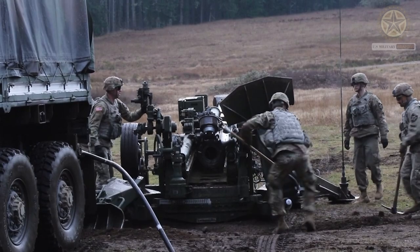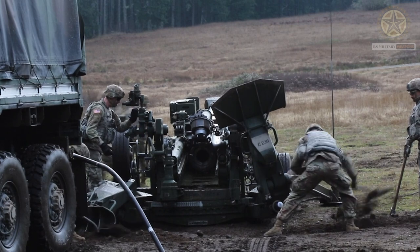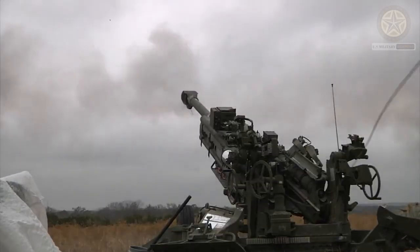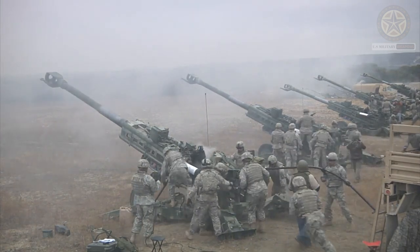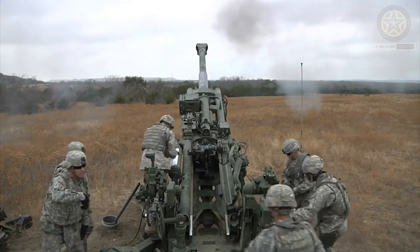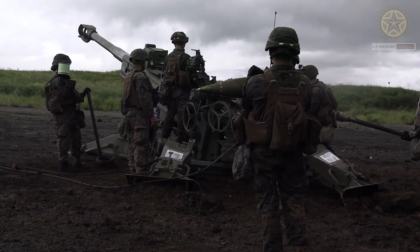Over the years, the M777 has undergone upgrades to improve its performance and keep up with advancements in technology and tactics. These upgrades have focused on areas like digitization, automation, and compatibility with modern artillery ammunition. Overall, the M777 howitzer is a well-regarded artillery piece known for its lightweight design, mobility, and effectiveness on the battlefield. It has been used in a variety of military operations and remains a relevant asset for modern armed forces.